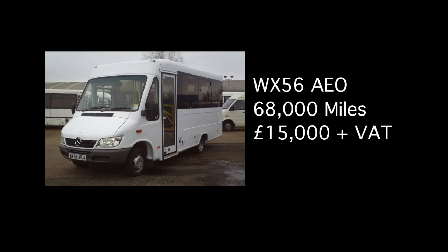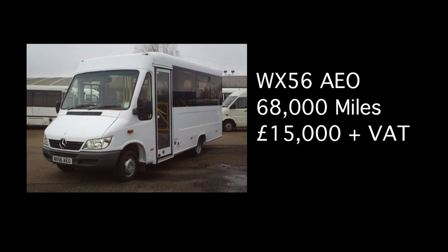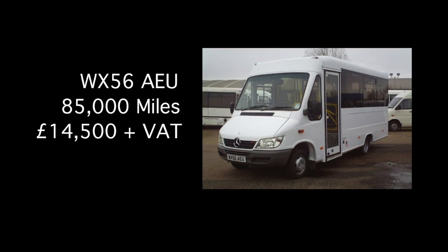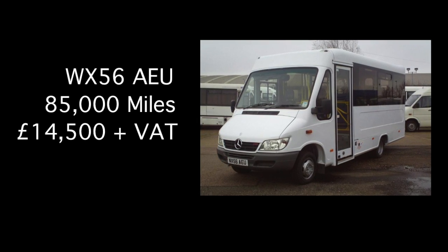Two of our Mercedes Sprinter buses are 56 plates, with the AEO registration having covered 68,000 miles, priced at £15,000 plus VAT. As for the AEU vehicle, which has a mileage of 85,000 miles, we have priced it at £14,500 plus VAT.